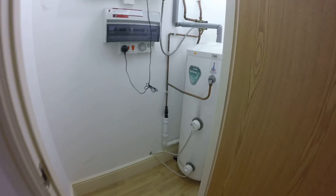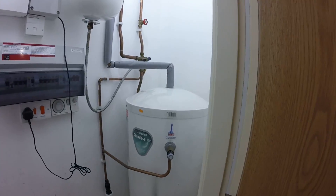And finally, we have a cupboard here which is useful for storage, but also contains a water tank — that's where your hot water's kept.